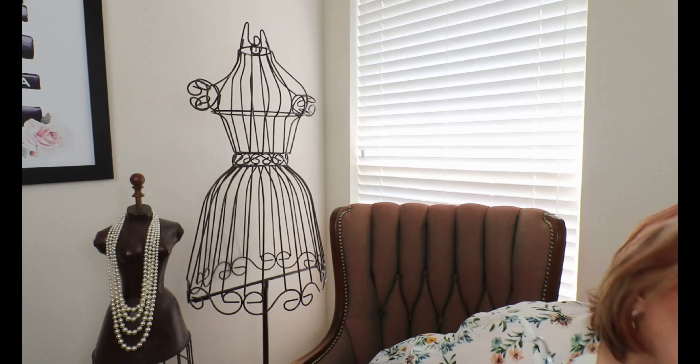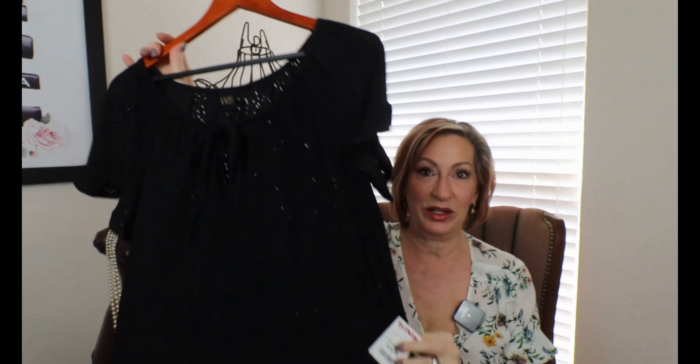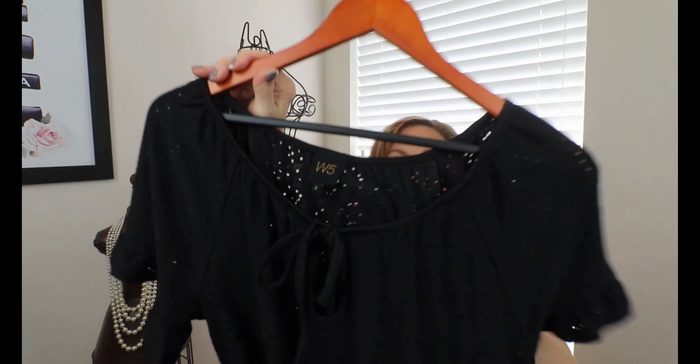So first of all, I've already got this on the hanger. I actually wore it yesterday — I had a doctor's appointment. This is a top by W5, and it was at TJ Maxx for $14.99.